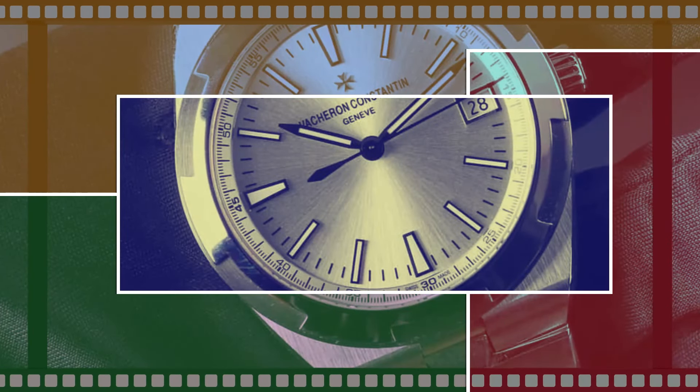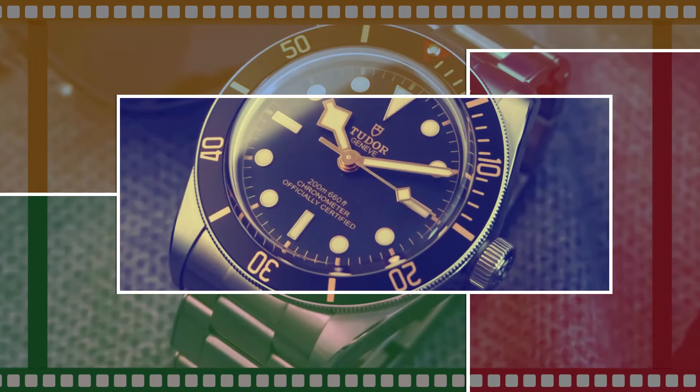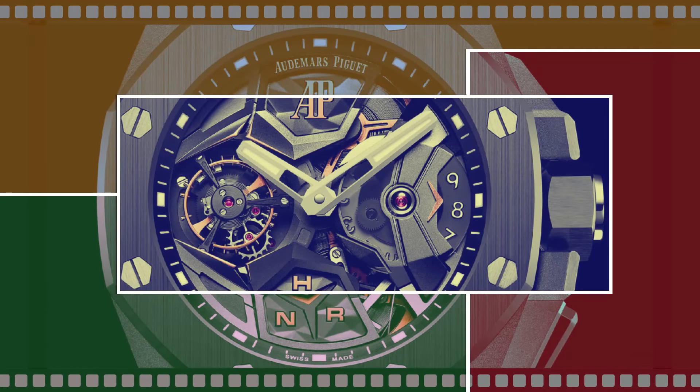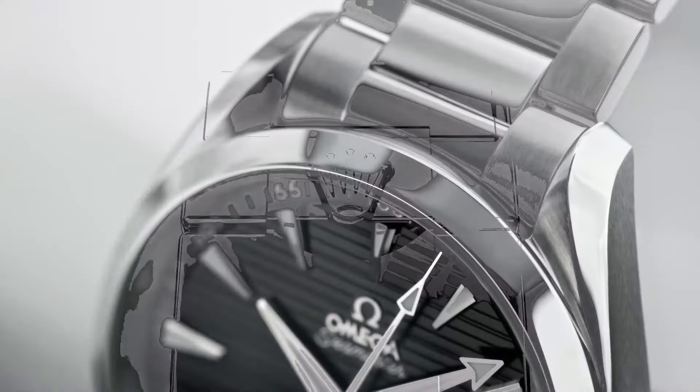Hello luxury watch lovers. In this channel I cover the background, fundamental design features, and things to consider before buying your watch. If you have a luxury watch that you'd like me to cover, let me know in the comments below.